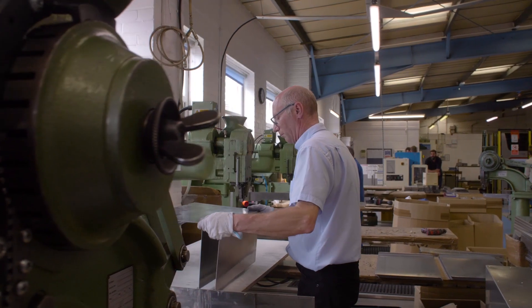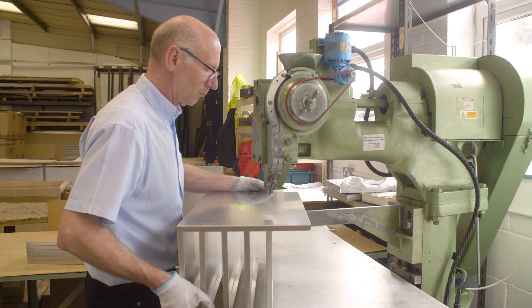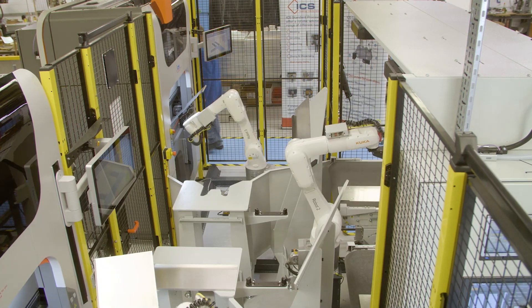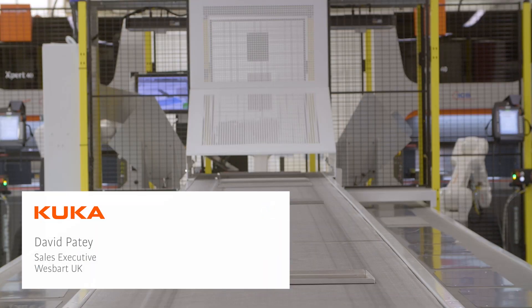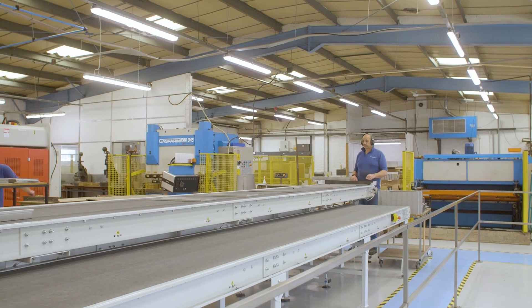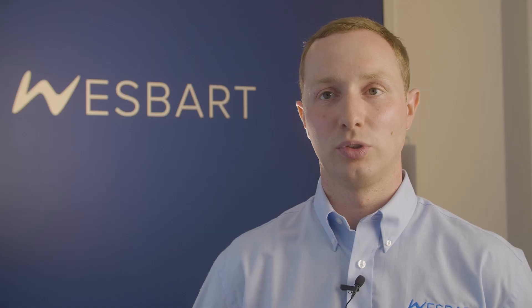All the staff have been fully on board with the robot system and they enjoy doing the robot programming and the excitement of seeing a system in place within their company. It shows the company is serious about investing and maintaining their jobs. This will certainly help future proof the operations, allowing us to control our costs and most importantly control our quality. We will certainly look to automate other sections of the process when the time is right.